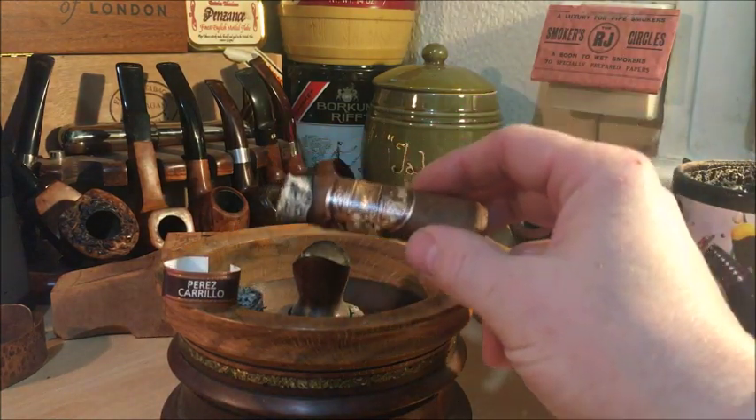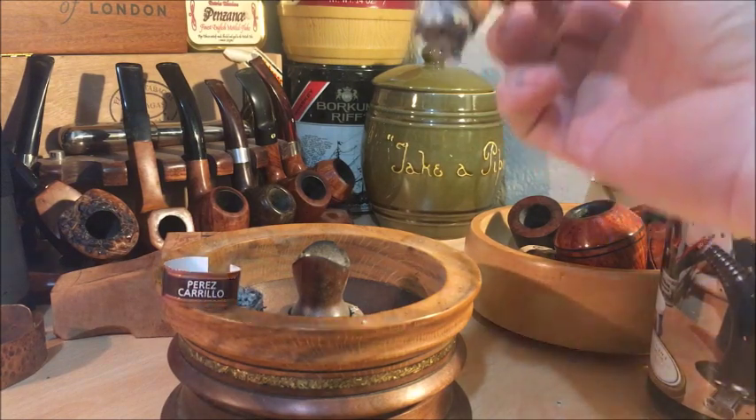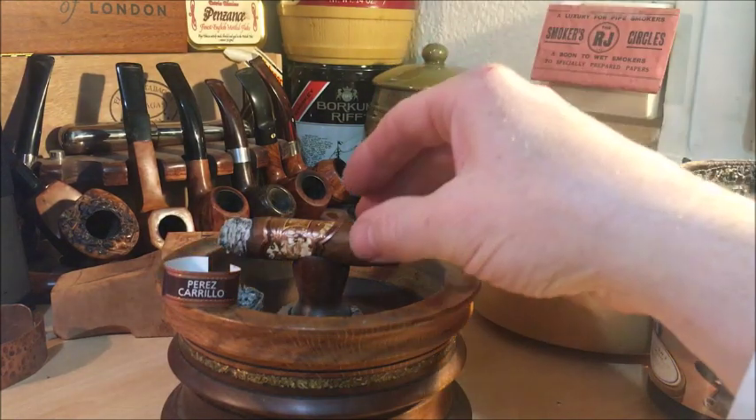This is a savoury, spicy cigar. When I say spicy, I don't mean chilli spicy — I think it was a Don Pepin with a blue band that I had to set down before the end because it was just too hot, a real chilli heat. But this one is different — this is more of a black pepper, condiment pepper. It's strong and quite punchy, especially on the retrohale.